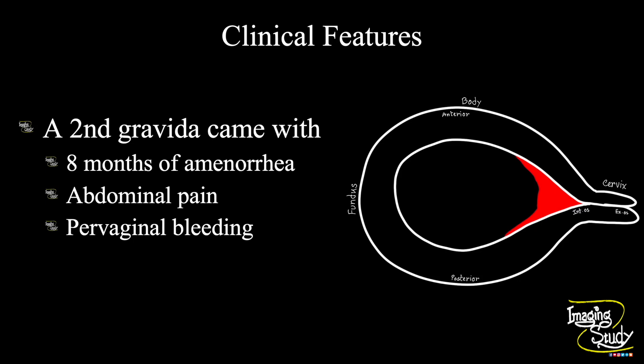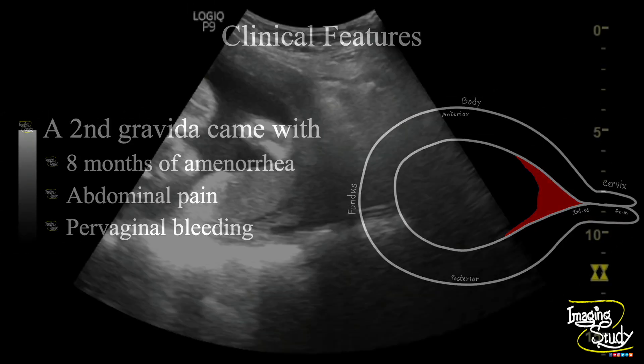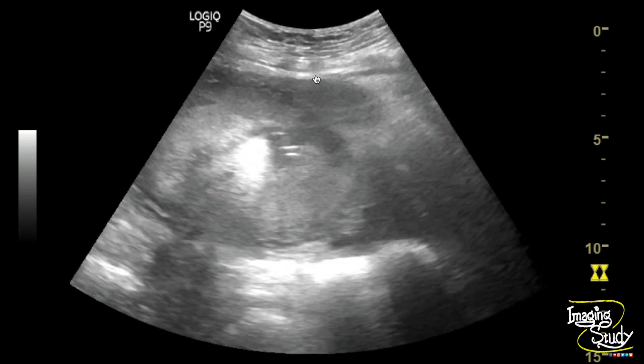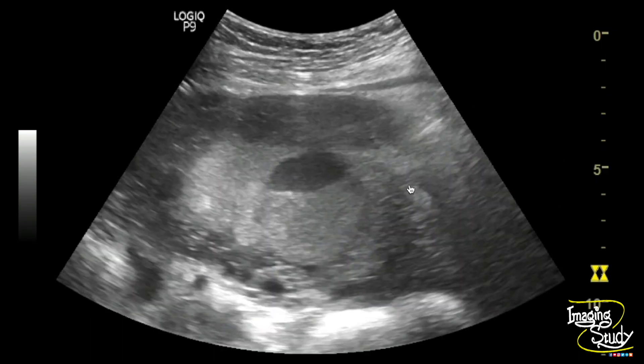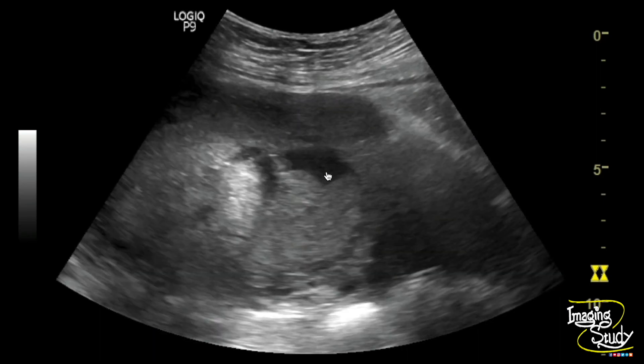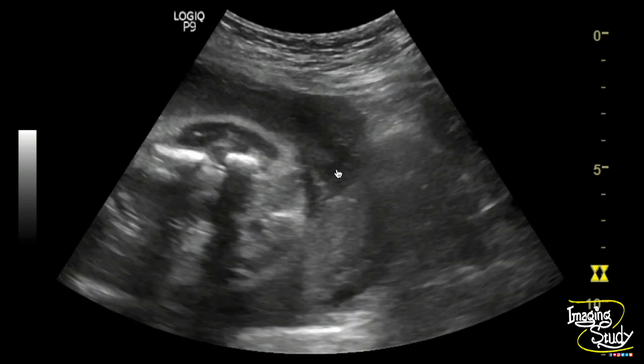Let's see what we have got on ultrasound. Here you can see the lower uterine quadrant showing the placenta completely covering the internal os. Here you can see an anechoic area at the retroplacental level, which is actually the retroplacental hematoma.